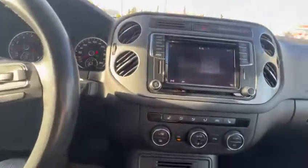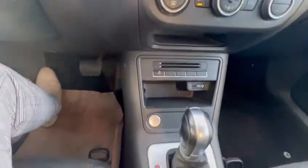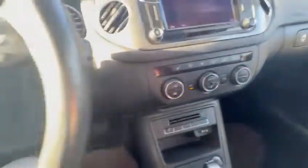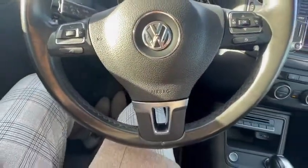It does come with a backup camera, heated seats, and your climate control options are right here. It has push button start, electronic brake, and a factory remote starter. If you have any other questions or concerns, feel free to call me back at 780-498-8888.